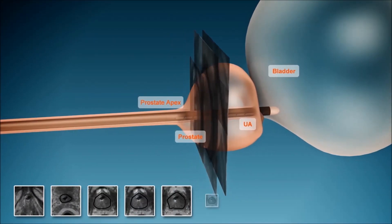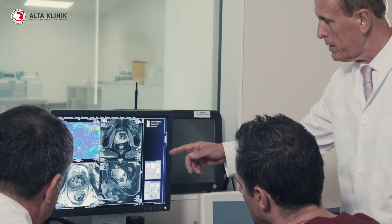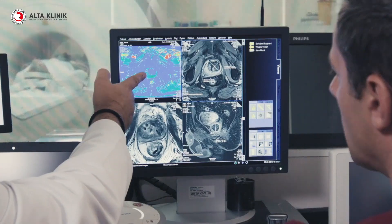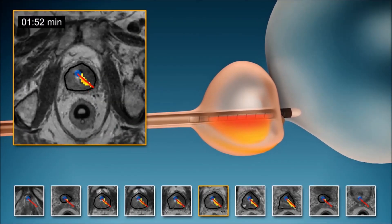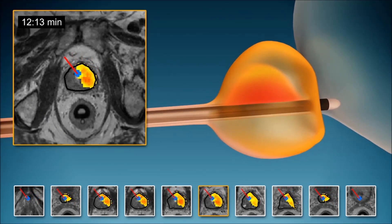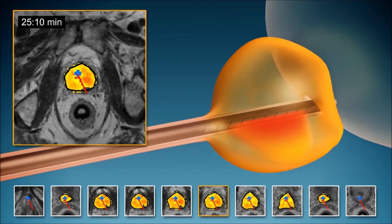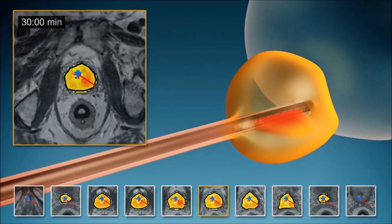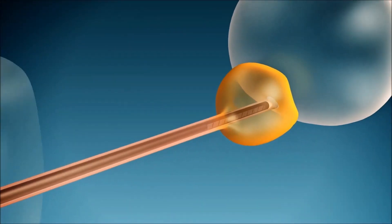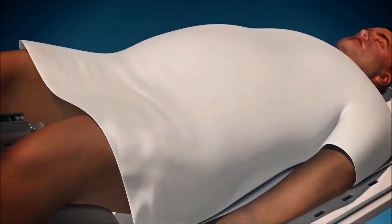Once the procedure is completely mapped, we start with the targeted heat treatment of the benign nodules. The heat development in the prostate is monitored live on a separate screen via the MRI machine. Once the treatment is complete, the therapy rod is removed and you awake from the anesthesia. The treatment takes about two hours.